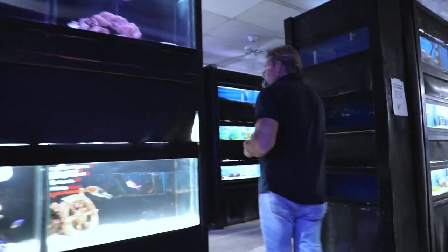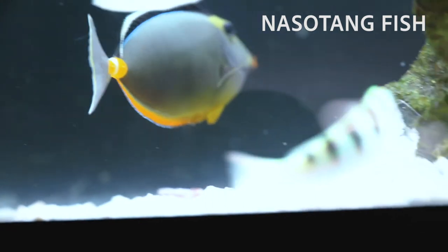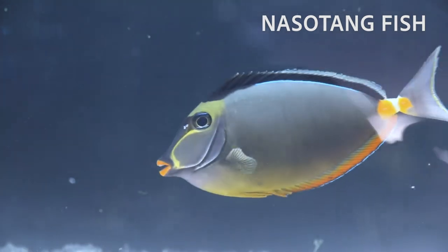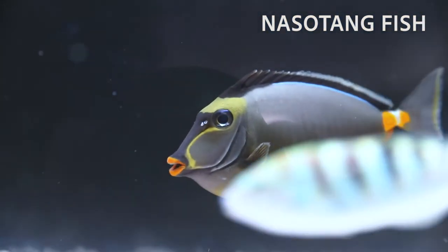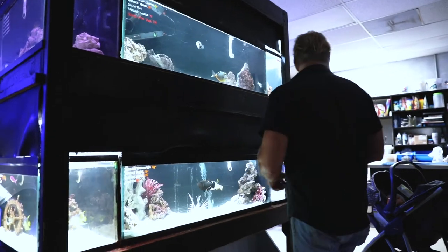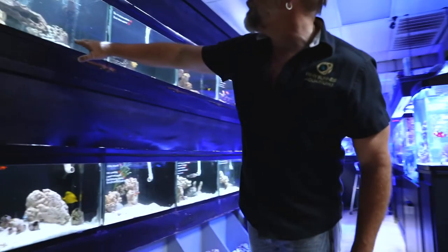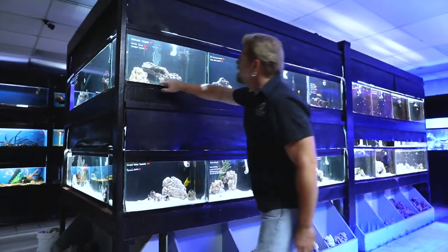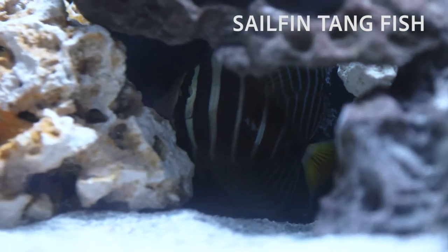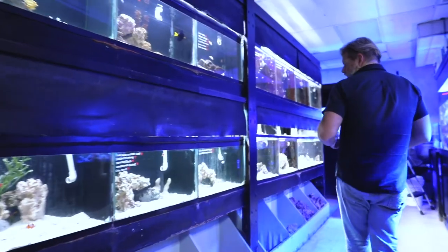Rolling around here is a Naso Tang — a great statement-making fish. If you have a larger reef tank and can accommodate more open water, the Naso Tang is absolutely fantastic. Once they adapt, they're very hardy and beautiful. Right over here we just got in the Sailfin Tang — he's hiding, but he's absolutely beautiful as well. This is one of my top five saltwater fish period, and one of the easiest saltwater fish to keep.